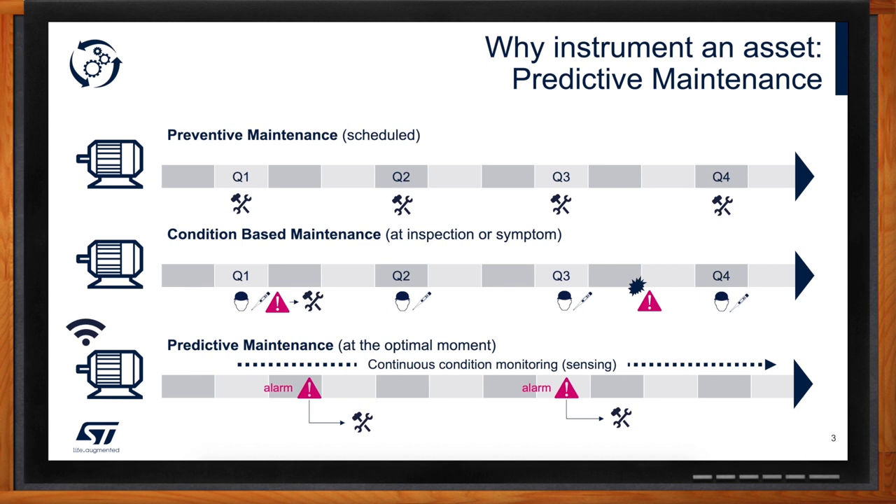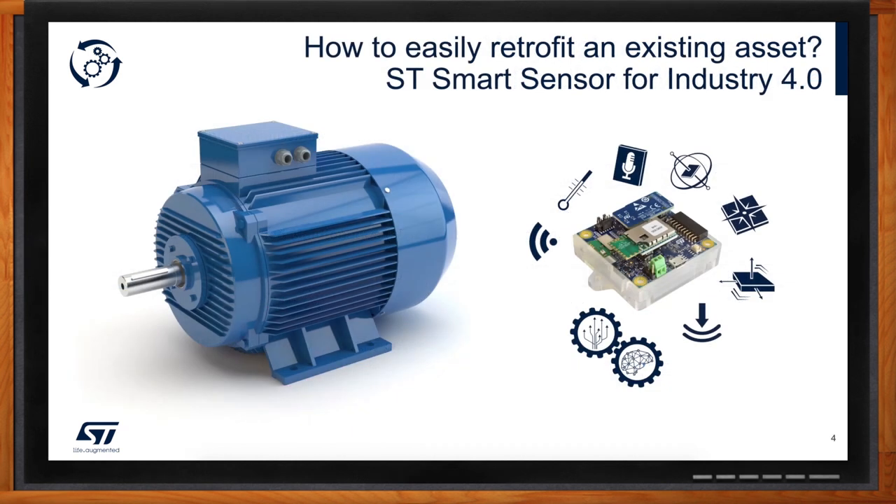I can definitely see how predictive maintenance could mean a lot, but let's talk about retrofitting. There are a lot of facilities out there that need help getting to 4.0, and they're not willing to retool all their production with new machines. Retrofitting is definitely a good topic. From ST's standpoint, we want to provide a smart sensor reference design that will ease our customer journey into Industry 4.0, and help them see what information they can extract from their own existing machines.